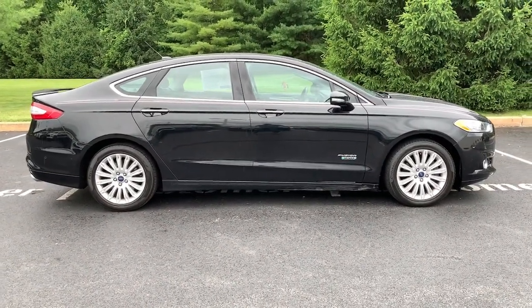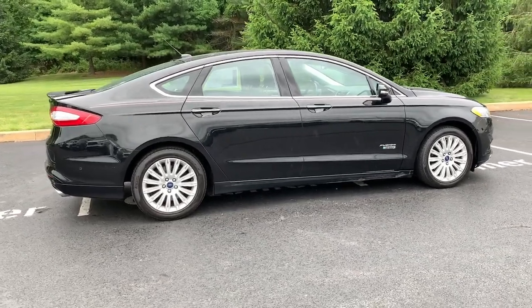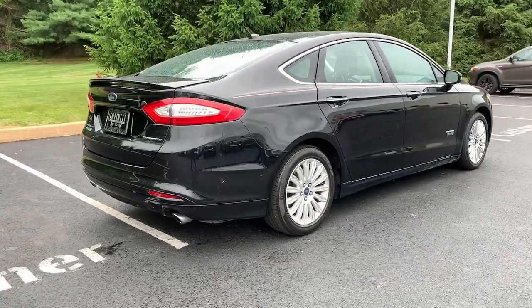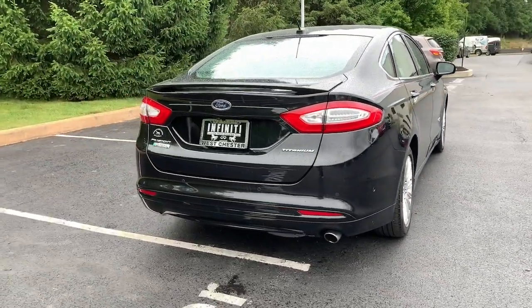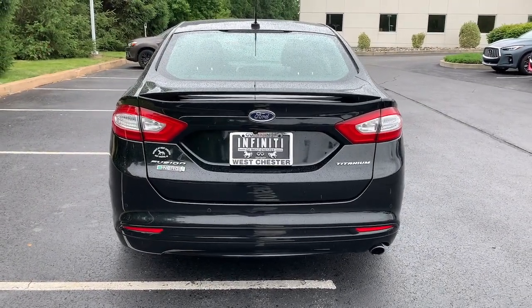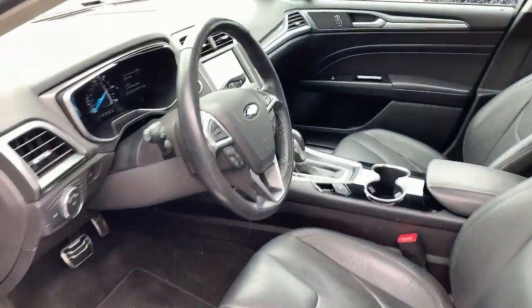The following are some of this vehicle's highlighted options: keyless entry, heated mirrors, remote engine start, power passenger seat, keyless start, premium sound system, satellite radio, fog lamps, backup camera, multi-zone AC.